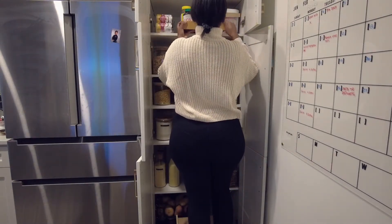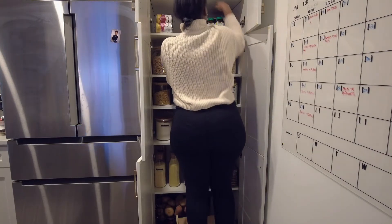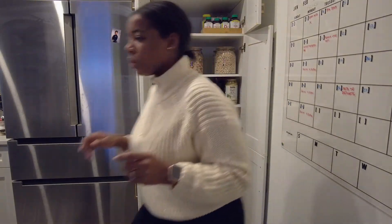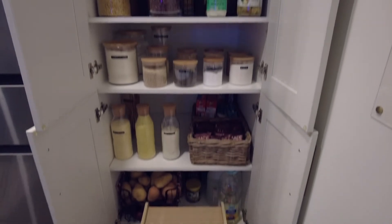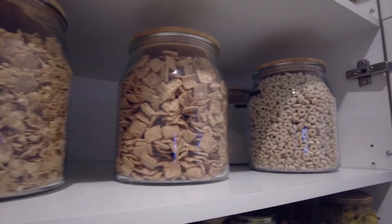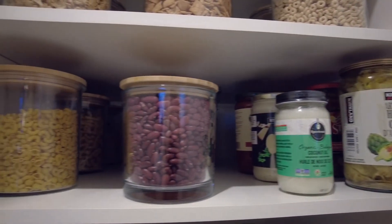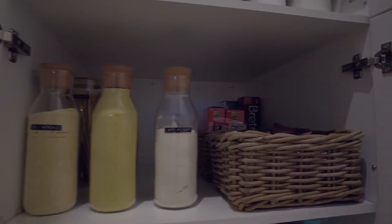I'm moving one of the overflow bins to the back so I can put my vitamins in the front for easy access for me and Hina. And the pantry is done — this is pretty much what it looks like. I hope you guys really enjoyed this video and got some inspiration for reorganizing a space in your home. Thank you so much for watching, please don't forget to comment, rate, and subscribe, and I'll catch you in the next one.